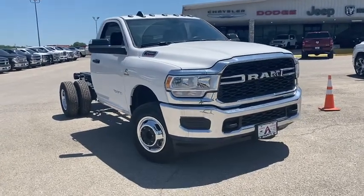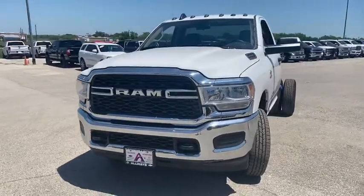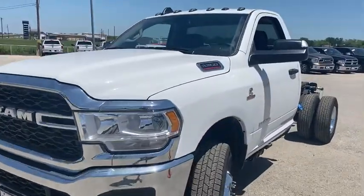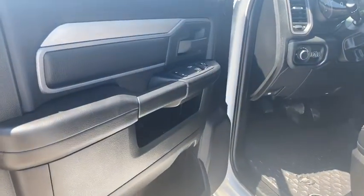We are pleased to show you the 2020 Ram 3500. Ram 3500 is a solid option for truck buyers in need of hauling capacity and serious towing. With names like Hemi and Cummins under the hood, there's plenty of muscle to back it up.